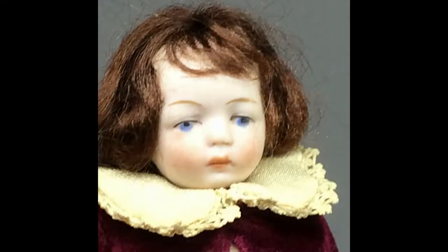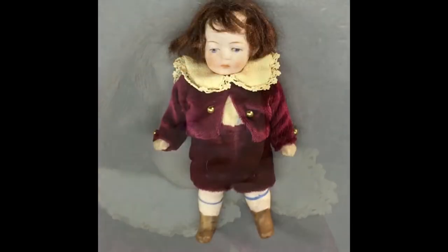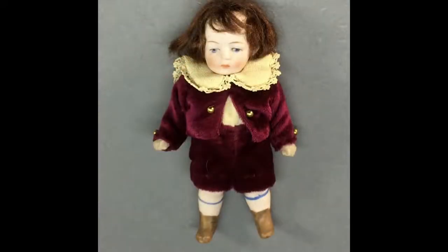The sweet 4½-inch all-bisque doll is incised with the number 620 on the back of his head. He's jointed at the shoulders and hips and wears a newer burgundy velvet suit with a large collar trimmed in lace.